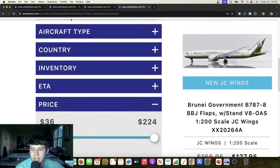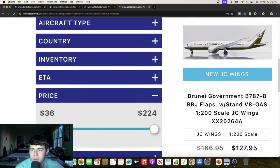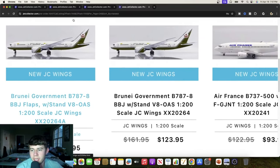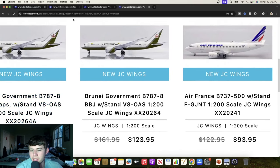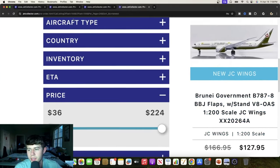Continuing in 1-to-200, here's the Brunei Government Boeing 787-8 BBJ with flaps down, Victor 8 Oscar Alpha Sierra. A really nice clean livery — pretty simple but gets the job done. We also have the standard version, with only a $4 difference. There's also an Air France Boeing 737-500, Foxtrot Gulf Juliet November Tango. And we have a Singapore Airlines 757-200, 9 Victor Sierra Golf November, with the older titles — great for anyone interested in a Singapore 757.